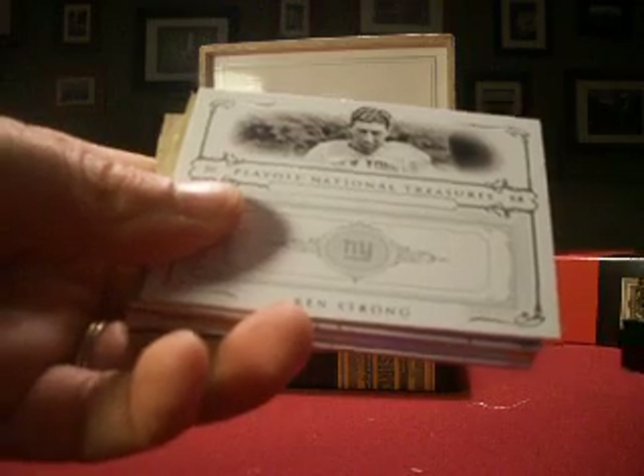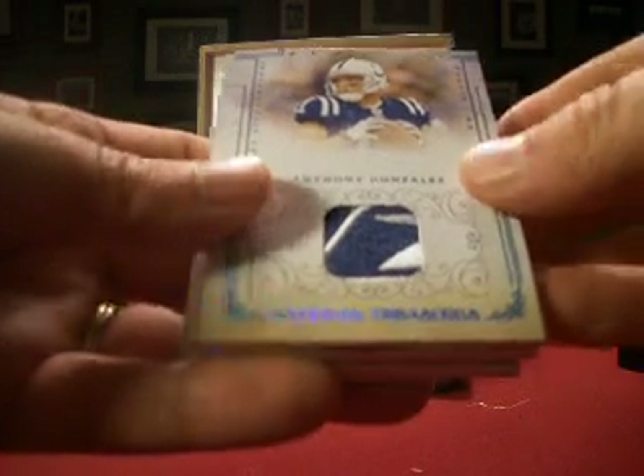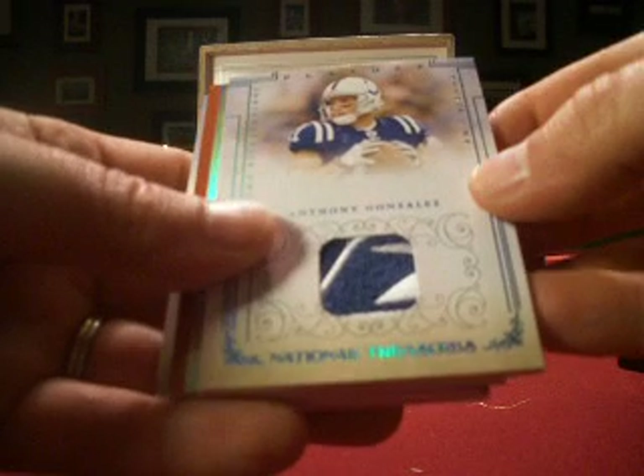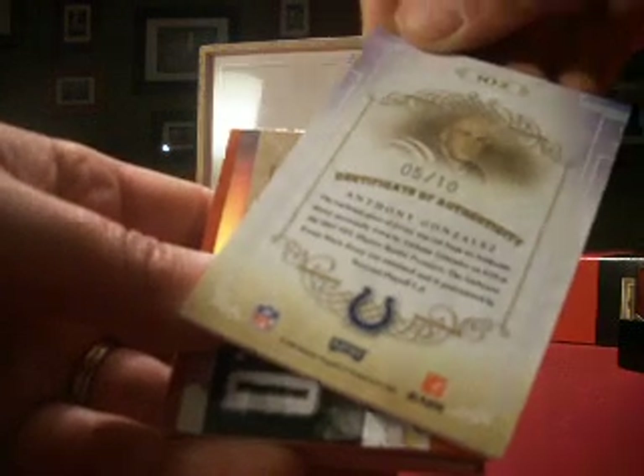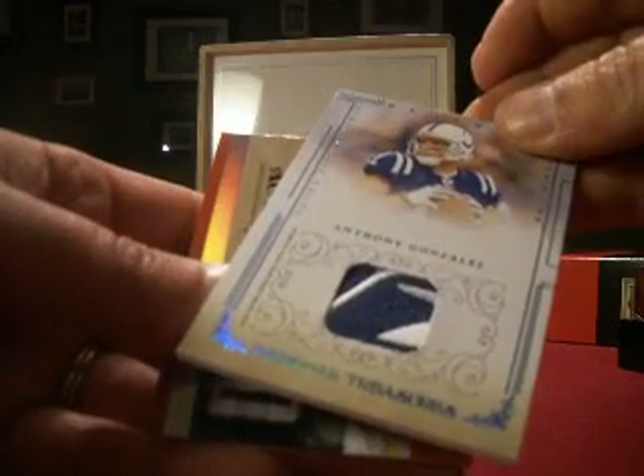Another redemption at the end — we are redemption heavy. But they are still valid, so we're okay there. Starting off with our base card, Ken Strong from the Giants, numbered 34 out of 100. And a nice Reebok tag, looks like, from Anthony Gonzalez — a nice rookie patch, numbered 5 out of 10, so it's nicely low numbered.